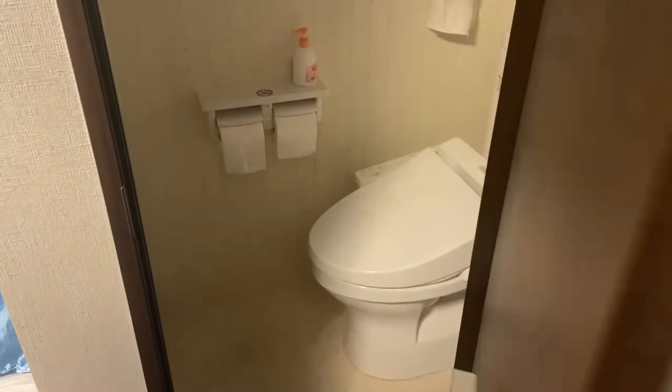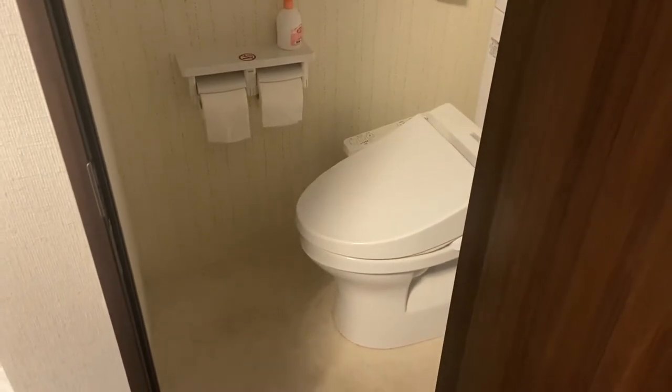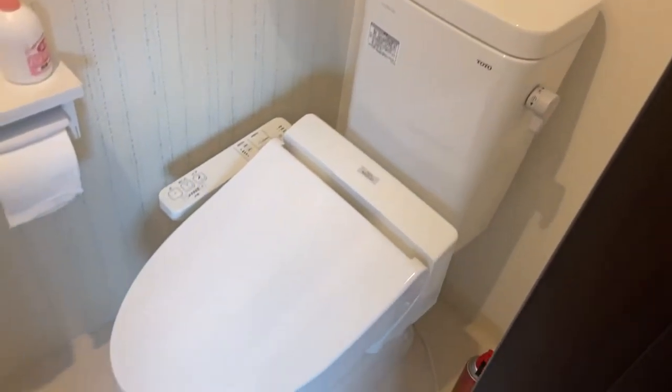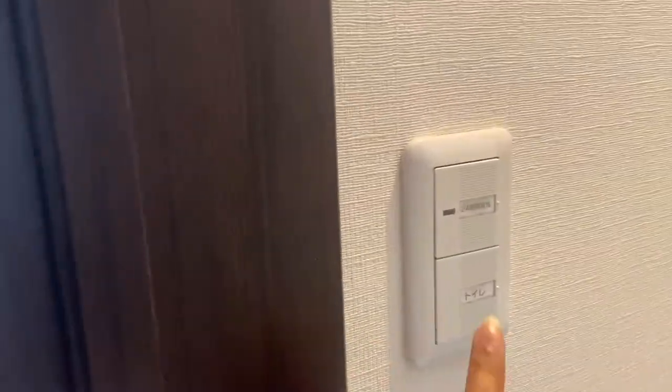This is me walking to the toilet. This is where it is — so it's not that far. The apartment is really small, but the toilet is not in the bathroom.